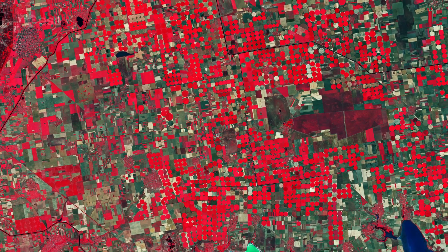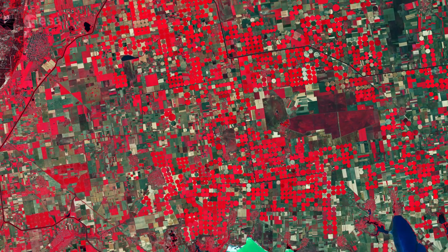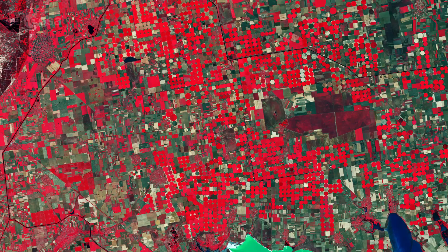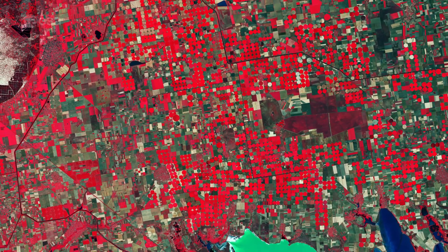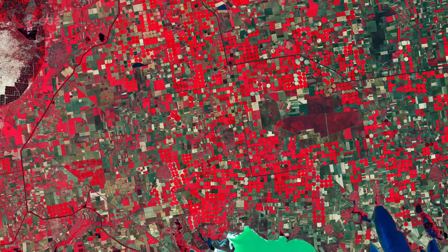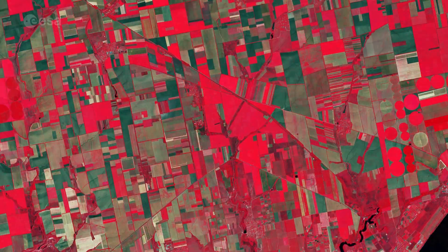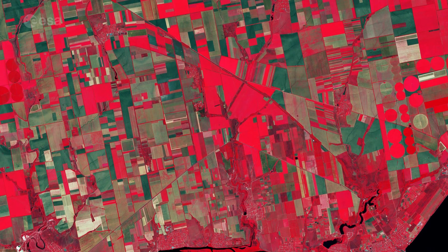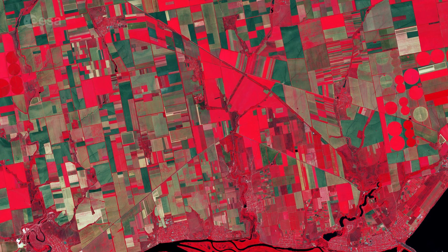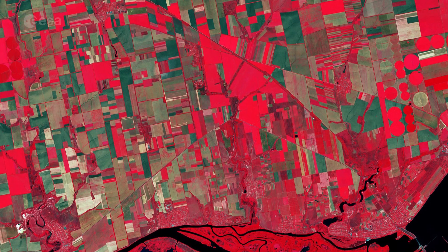This week's edition of Earth from Space features an image of southern Ukraine captured by Copernicus Sentinel-2. This false color image was processed in a way that included the near-infrared channel, which makes vegetation appear bright red. Owing to Ukraine's climate and arable land, agriculture plays a large role in the country's economy. In this image, a patchwork of agricultural fields dominates the landscape.